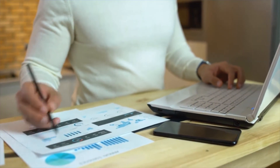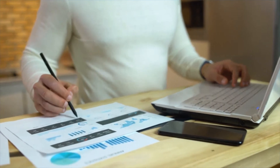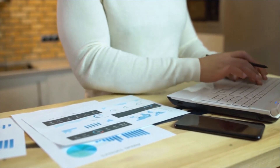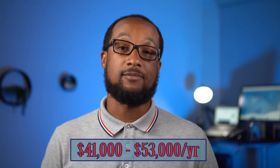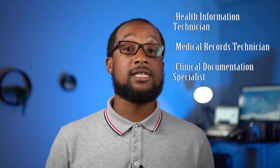RHITs use computer systems to assemble and analyze patient data for the purpose of improving patient care and controlling costs, often specializing in coding diagnosis and procedures and patient records for reimbursement and research purposes. On average, RHIT salaries typically range from $41,000 to $53,000 per year. Common job roles include Health Information Technician, Medical Records Technician, and Clinical Documentation Specialist.